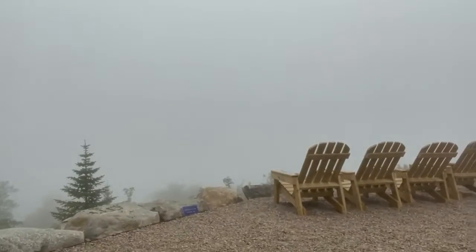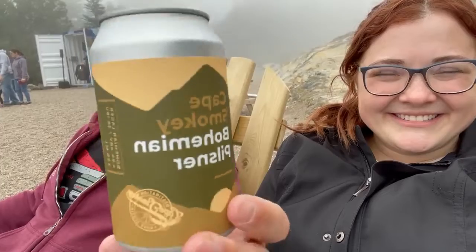We're at Cape Smoky — there's plenty of smoke, smoggy. But this is the Cape Smoky Bohemian Pilsner, made by Two Crows Brewing out of Halifax. You don't get a lot of pilsners in the craft brew circle. It's slightly foamy — calm down. We don't have a glass; we have to just drink it out of the can.